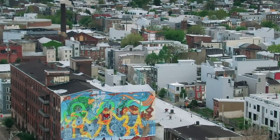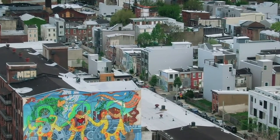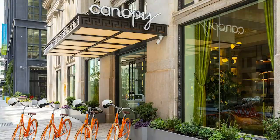This year, Tater Art Projects had the chance to reveal our art program for Canopy Philadelphia, a boutique hotel located in the 122-year-old Steven Gerard Building, anchoring the city's East Market Hub.